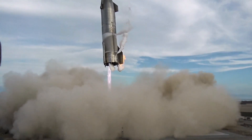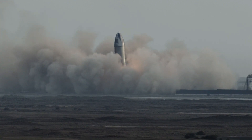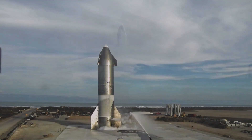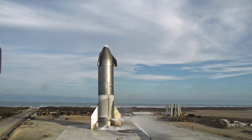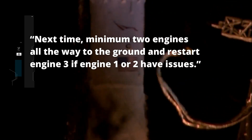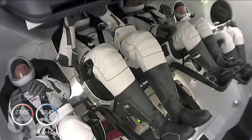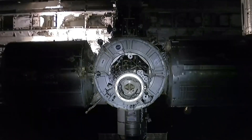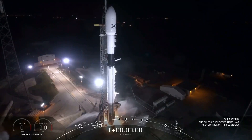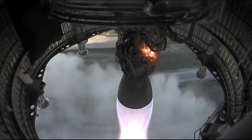Regardless of how the landing occurred, the SN10 test was still the first Starship prototype to make it back to the pad in one piece. The challenge for SN11 will be completing the milestone through to landing, and further refinement of the landing burn process might guard against a hard touchdown. Elon Musk pointed out: next time, minimum two engines all the way to the ground, and restart engine three if engine one or two have issues. The company has reduced the amount of time between rollout and launch, and if the SN11's preliminary schedule is followed, that pad flow record will be broken once more.